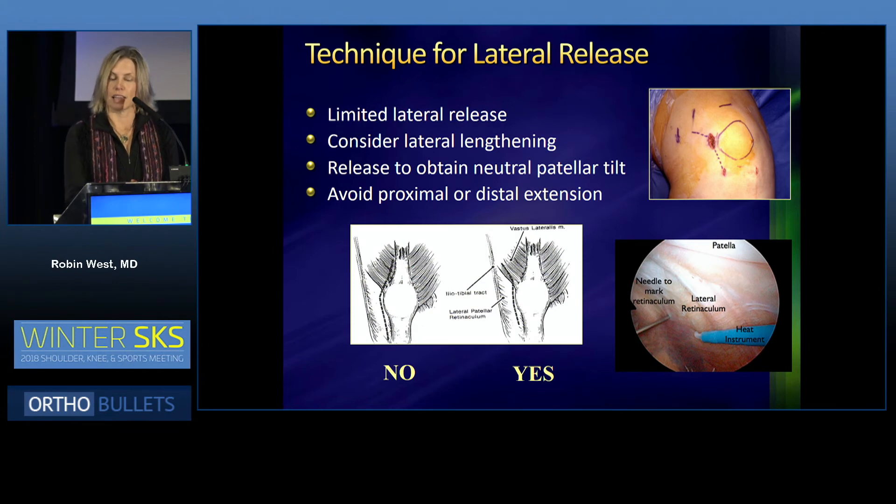The technique should be done in a limited fashion. We don't want to extend it too proximally or too distally. You don't want to extend to the vastus lateralis — you want to stay away from that. So you either want to angle your release or stop it below the vastus lateralis insertion. The goal is to obtain a neutral patellar tilt, not to tilt the patella all the way up. When I was training, everyone wanted to get the patella to 90 degrees, and that's not the goal of the surgery. You want to avoid proximal or distal extension.